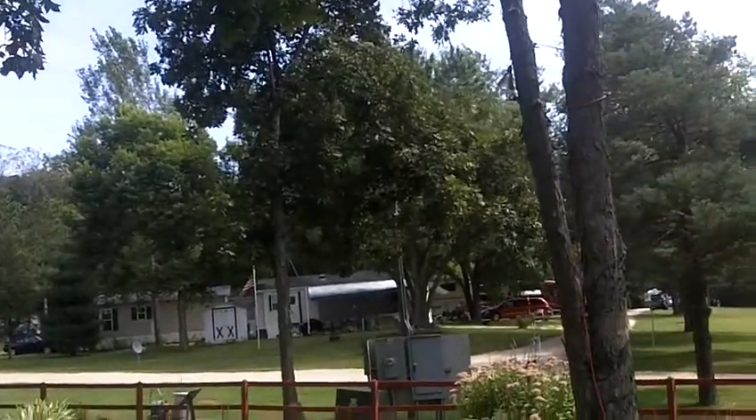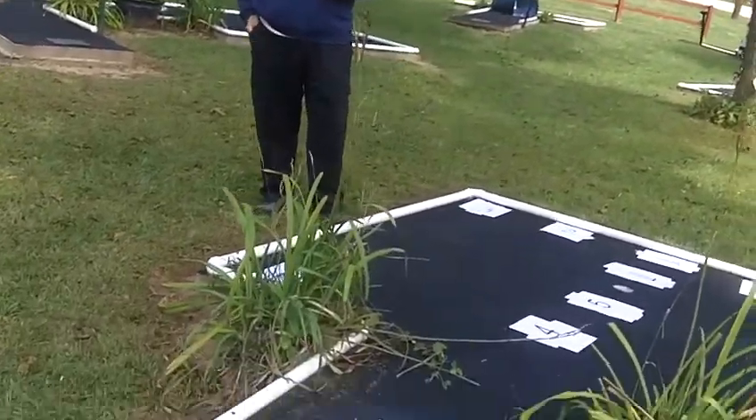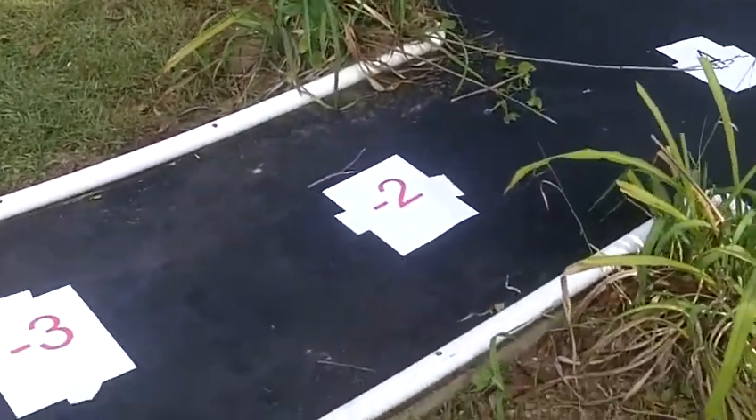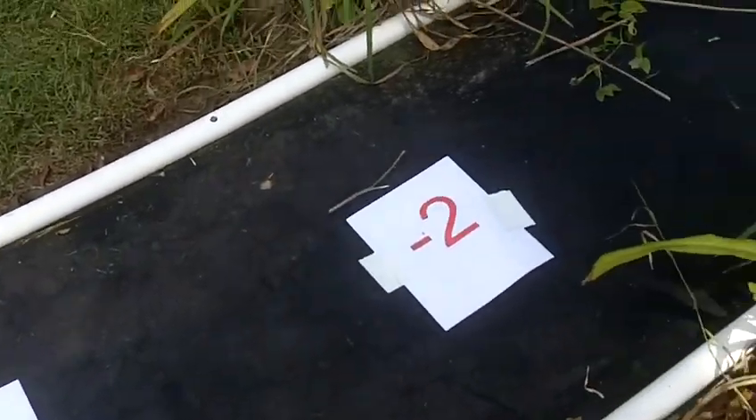Alright, the next challenge is putt-putt. As you see here, the numbers are posted on the hole. I don't know if anybody can see these. Obviously if you're short, it's going to cost you points as you get closer to the hole.